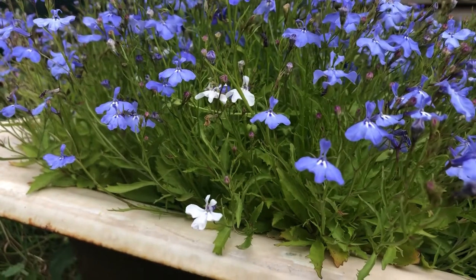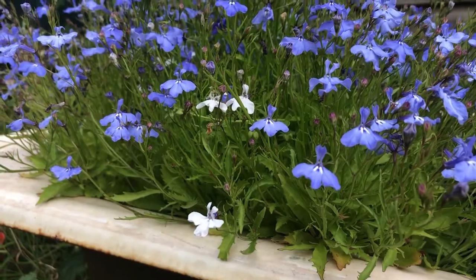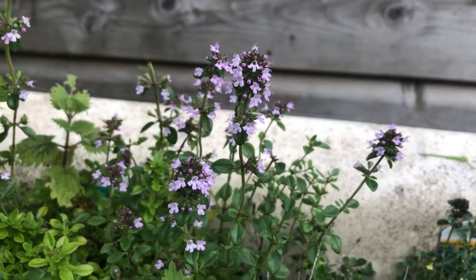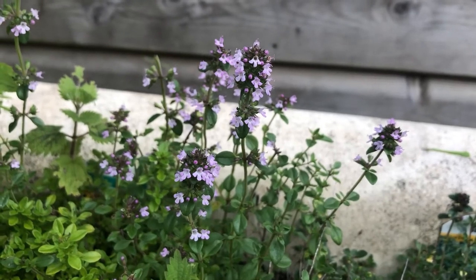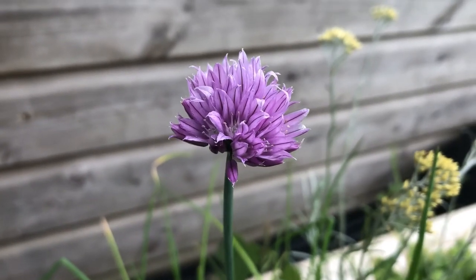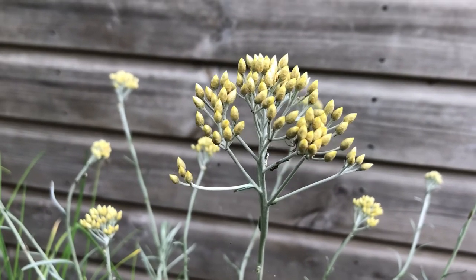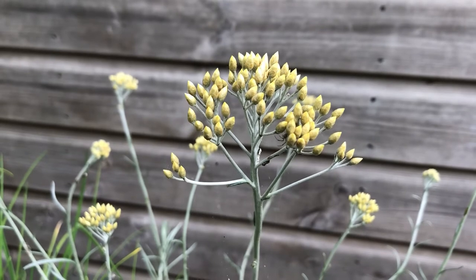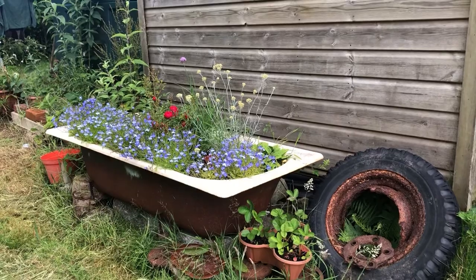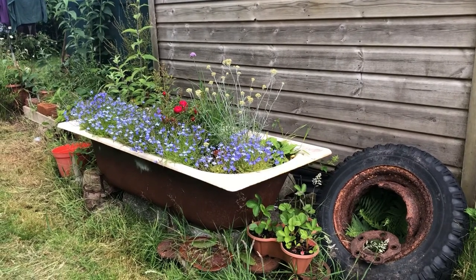One thing I did find interesting was some of the lobelia turned out white. Even the thyme we thought was dying actually ended up flowering and is looking great. The chives are flowering too so it's really full of colour at the moment. The curry plant has grown so big and it has these funny little flowers. I'm so happy to be finally done with this project — it's taken over a year and moving a cast iron bath is really hard work. But I'd say it was worth it.